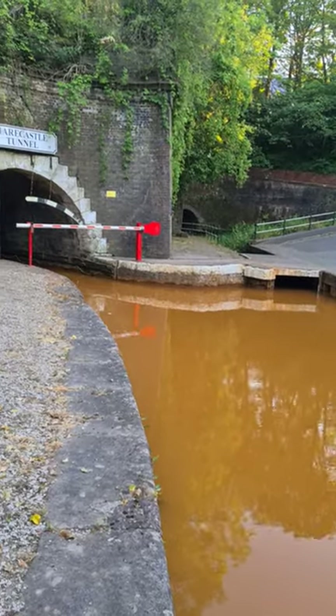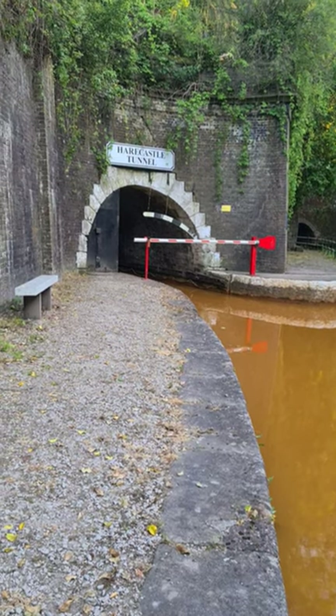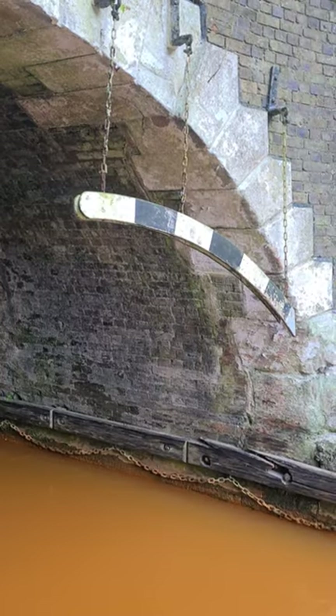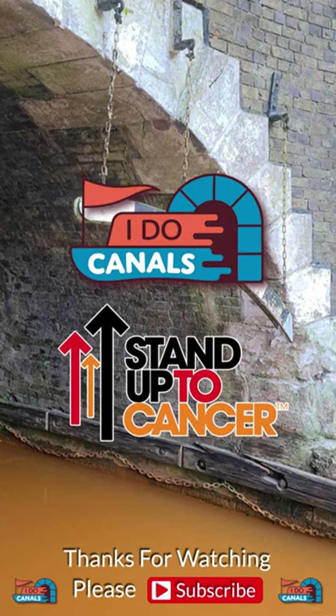If you're going through, you need to book — have a look in the description for details. You'll also need a coat as it can be very dripping. The black and white arm here shows you just how much headroom you'll have, which is at the lowest point of the tunnel.